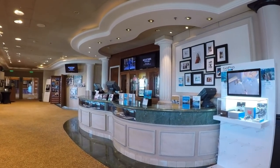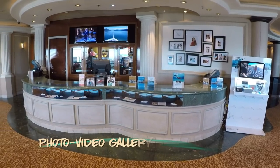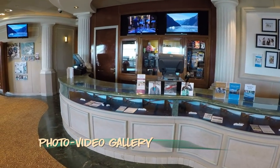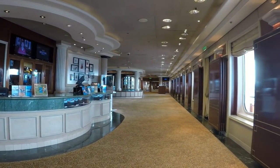Just outside Sabatini's on Deck 7 aft, you'll find the photography and video gallery. You can browse your photos, set up an appointment with a Platinum Studio, or pick up a GoPro or some extra SD cards with the help of the photo staff.